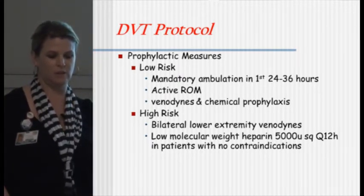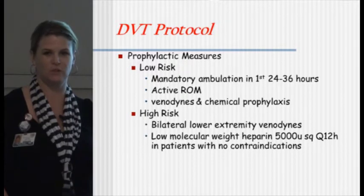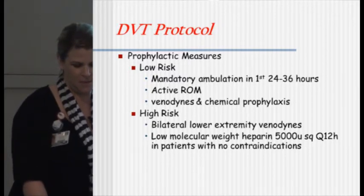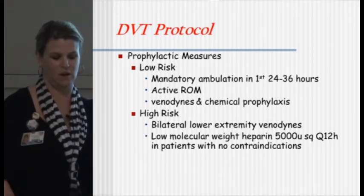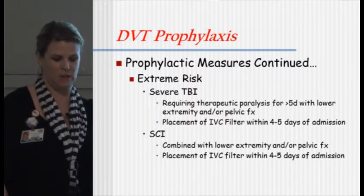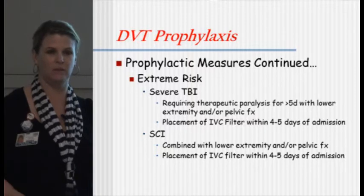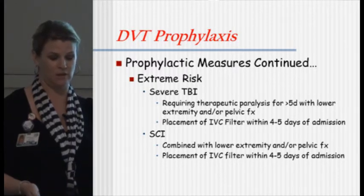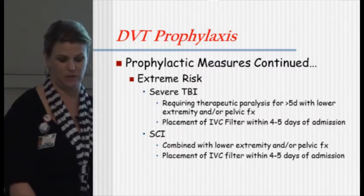Prophylactic measures for low-risk patients: get them up as soon as possible — as soon as that C-collar is off, they can get out of bed. Active range of motion for those who must stay in bed, and venodynes plus lovenox or heparin. High-risk patients need bilateral lower extremity venodynes and heparin every 12 hours, as long as there are no contraindications. For extreme risk patients — severe total brain injury, anyone requiring therapeutic paralysis for greater than five days, or those with lower extremity or pelvic fractures — they need an IVC filter. Spinal cord injury combined with lower extremity fractures also needs a filter within five days of admission.